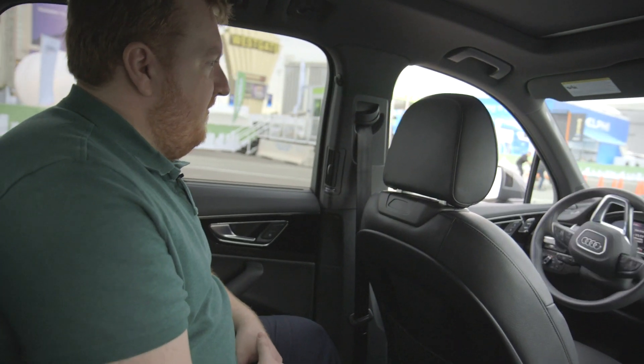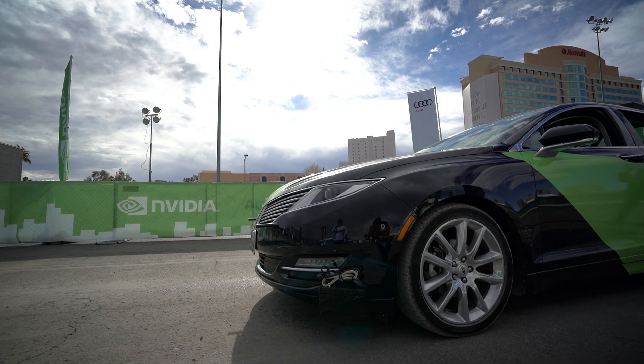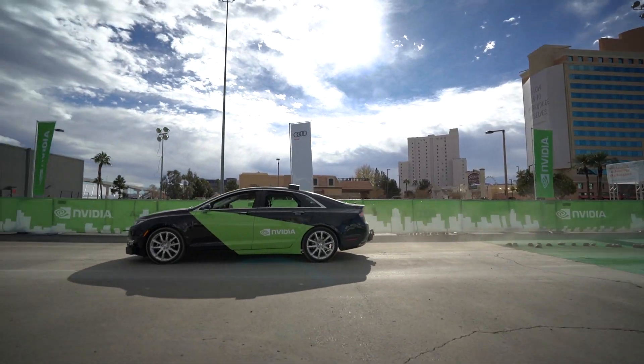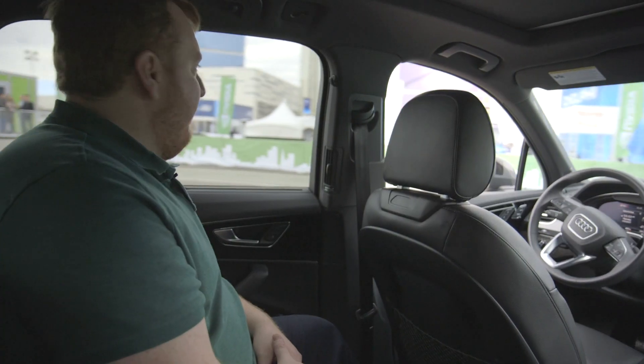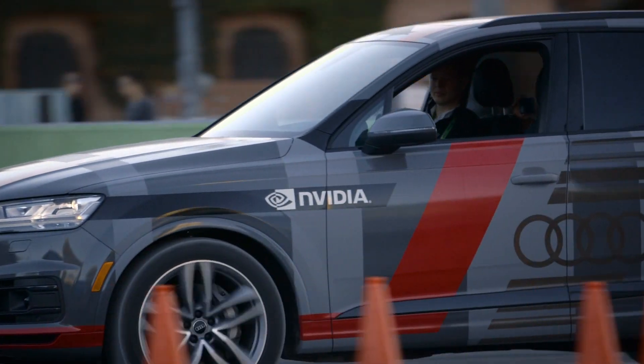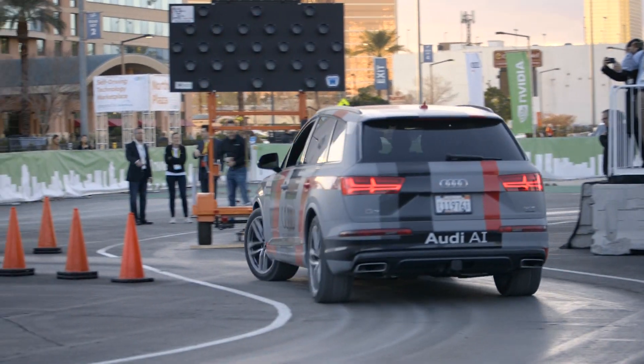I think they're putting the sign out. We'll see if the car — which apparently doesn't have a name, which is a little disappointing; NVIDIA's other car is called BB-8 after the Star Wars robot — can handle it. So we're coming around this corner, there's a construction sign in the way, we're gonna have to take a detour and figure out where to go. See if the car knows what to do. Oh, it does.